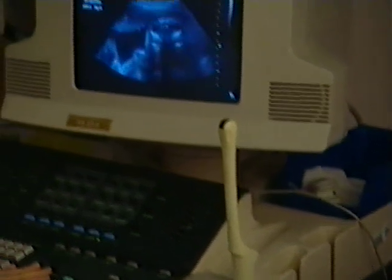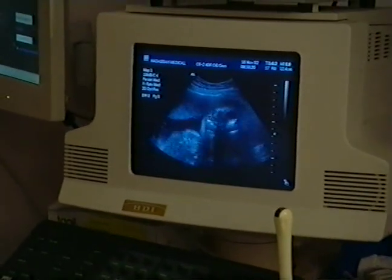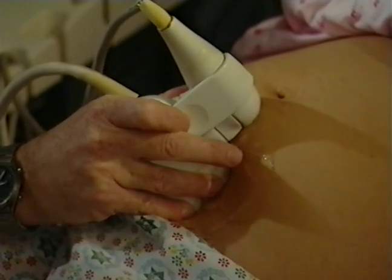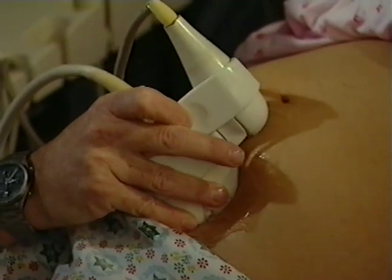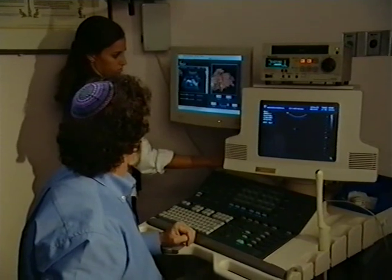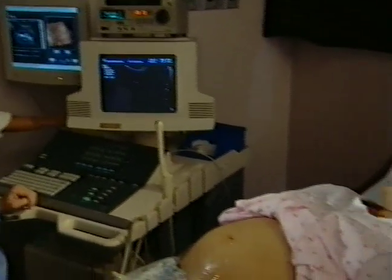Here is the baby's head. You can even see his eyes — one eye is over here and the other eye is over there. Now I'll scan for the three-dimensional picture. In two minutes, we'll have a picture and you'll see how cute your baby is.